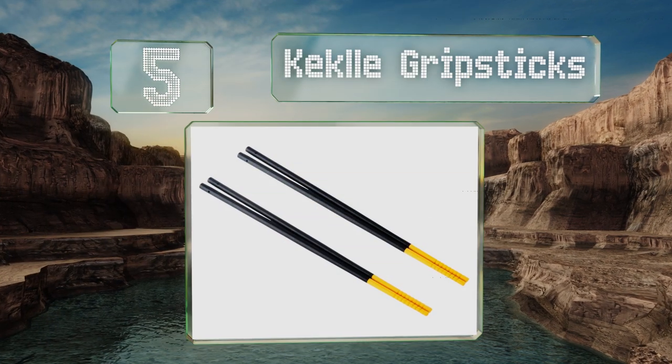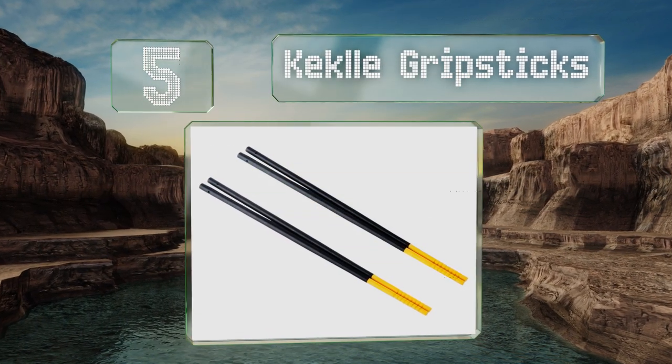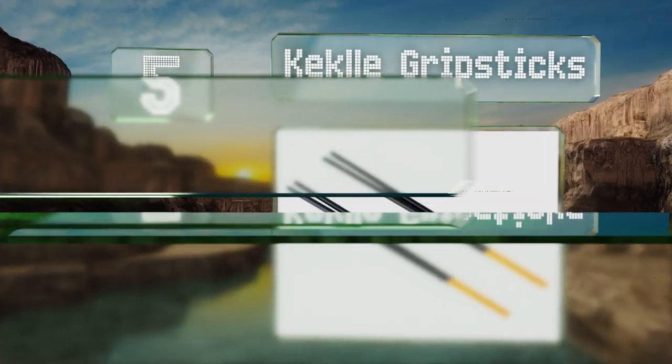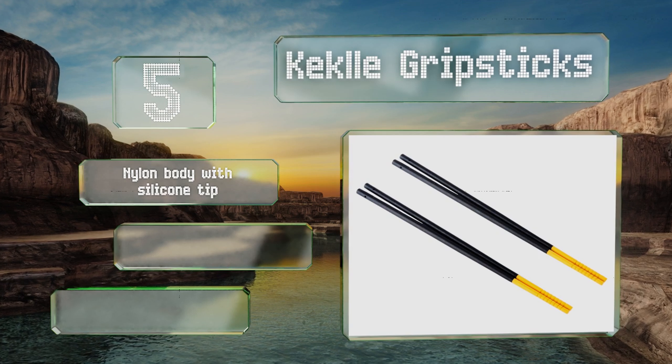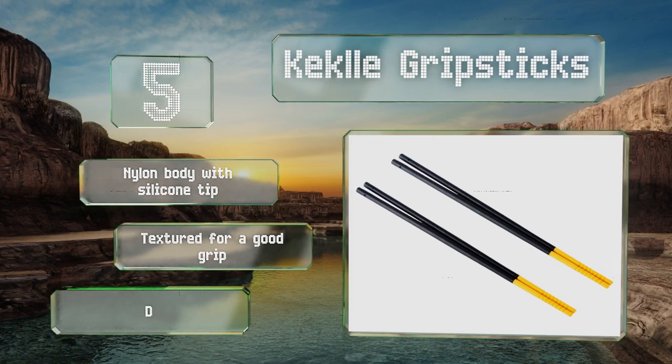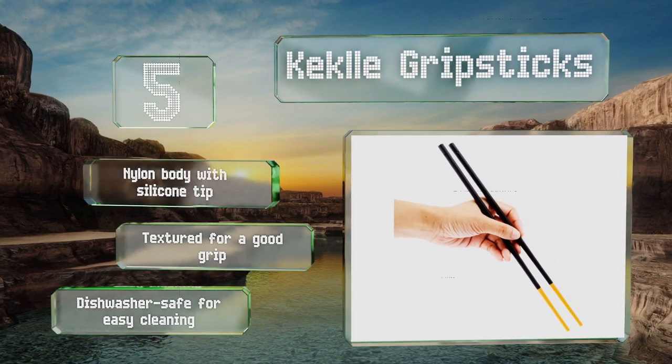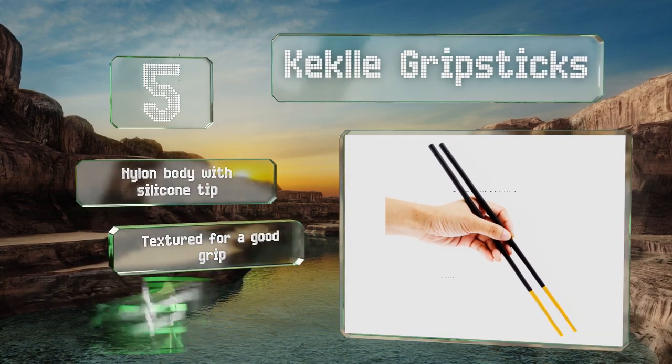Halfway up our list at number five, most chopsticks are used only as eating utensils, but the Keckley Grip Sticks are designed for cooking too. Extra long for an extended reach, they'll keep your hands safe from heat and splattering oil when you're flipping bacon, stir frying veggies, or scooping up ramen. They feature a nylon body with a silicone tip and are textured for a good grip.